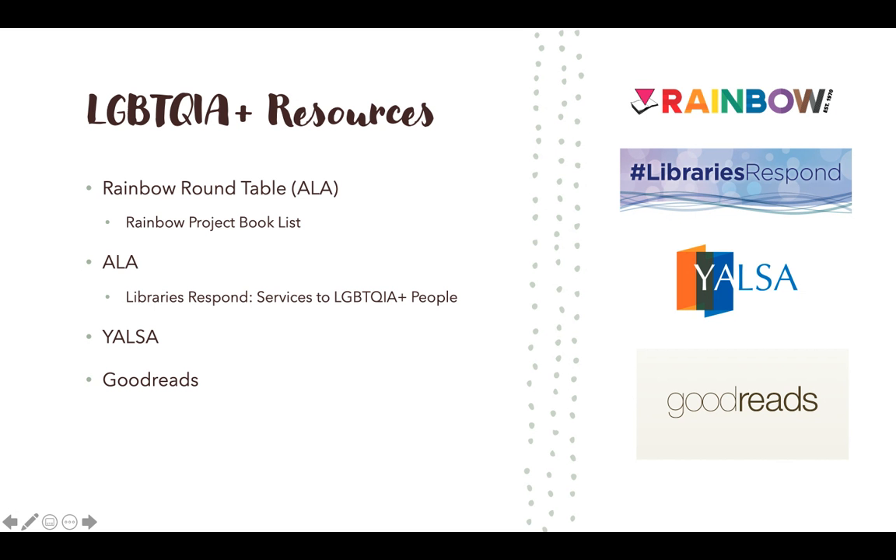One thing I found really interesting was the Rainbow Project Booklist, which offers new books by year going back about 10 years. It gives a brief synopsis of each book and breaks them down into children's and young adult, and fiction and nonfiction — so it's a great place to find recently published books. ALA also has a section called Libraries Respond: Services to LGBTQIA Plus People, which concerns itself more with equity of access and intellectual freedom, proving why this should be part of the collection.